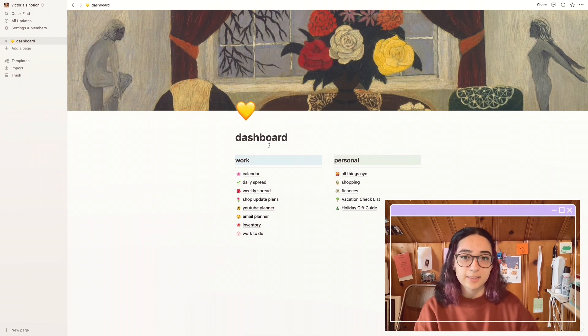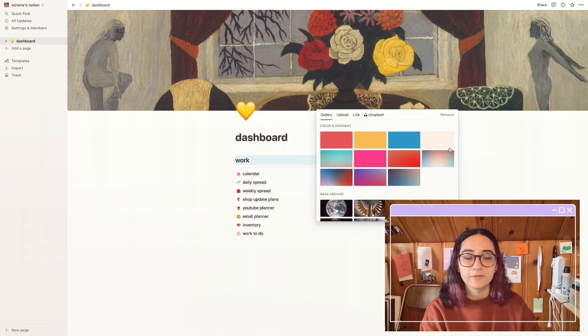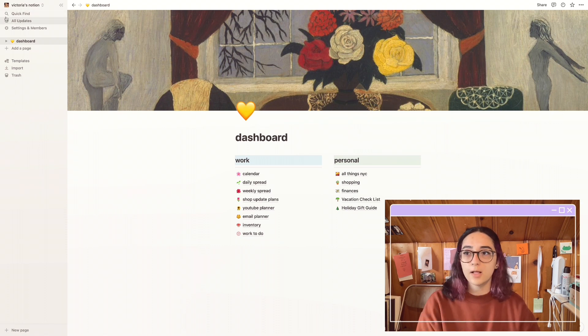So let's just get right into my Notion. As you can see, this is my dashboard — this is basically where everything that I need is. I always have a cover on top as well as a little icon. The icons are just emojis. I tend to use the nature ones because I like to have a little theme going on. For the covers, you can change them and use whatever they have. I like to use the Met Museum ones and sometimes Unsplash, but I don't really use any of my personal ones.